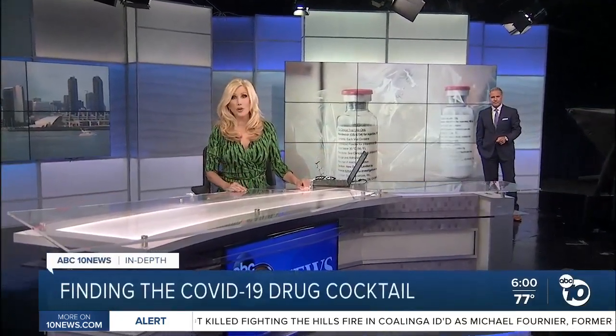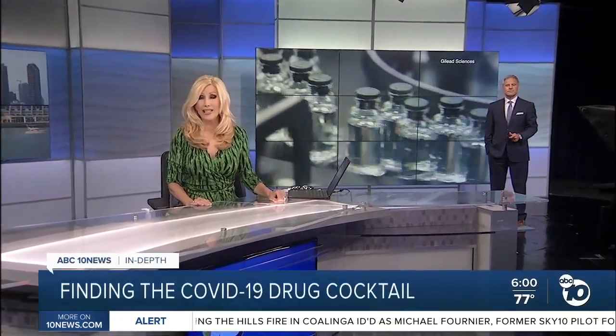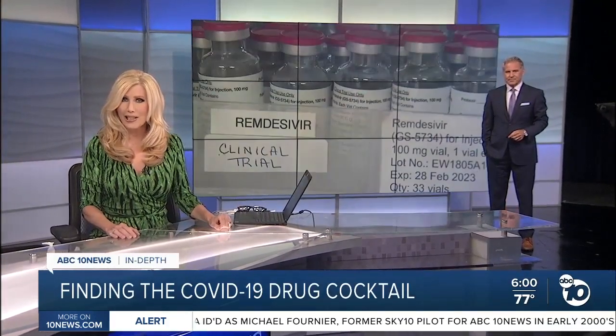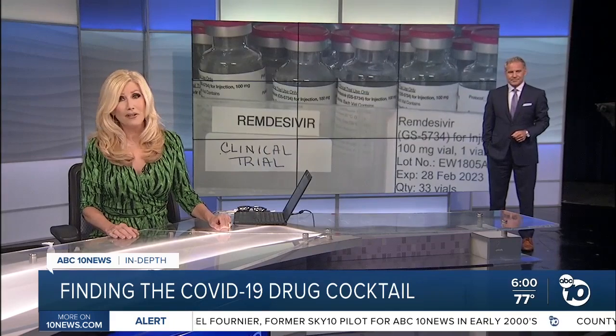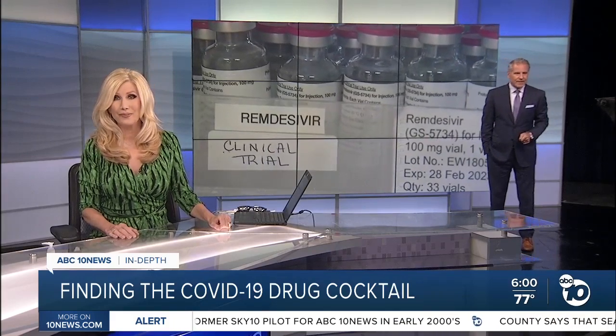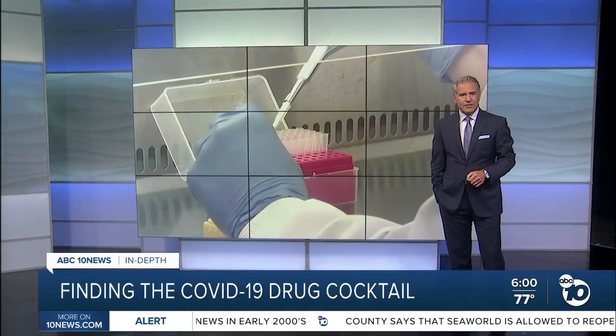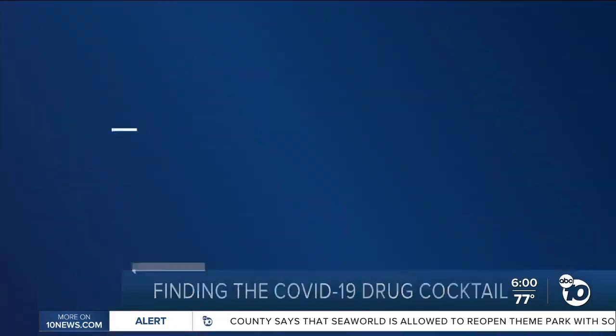But first, it's one of the few treatments shown to fight COVID-19, and the large federal study on remdesivir has just entered a new phase. Good evening, I'm Kimberly Hunt and I'm Steve Atkinson. Our ABC 10 News anchor Derek Stahl is going in depth to explain how scientists are trying to find the perfect cocktail against the virus.